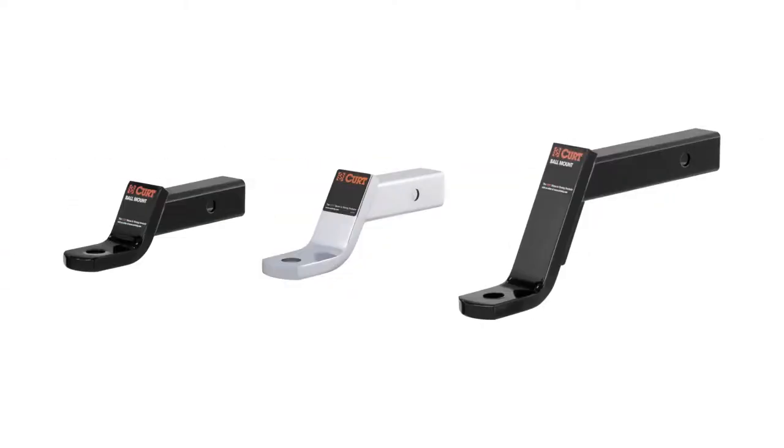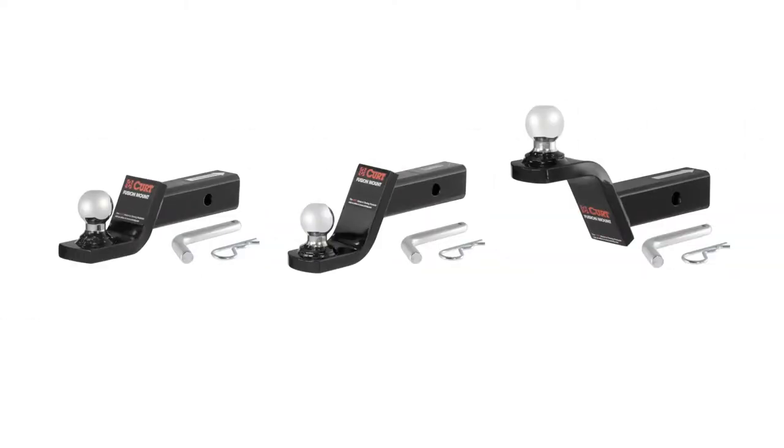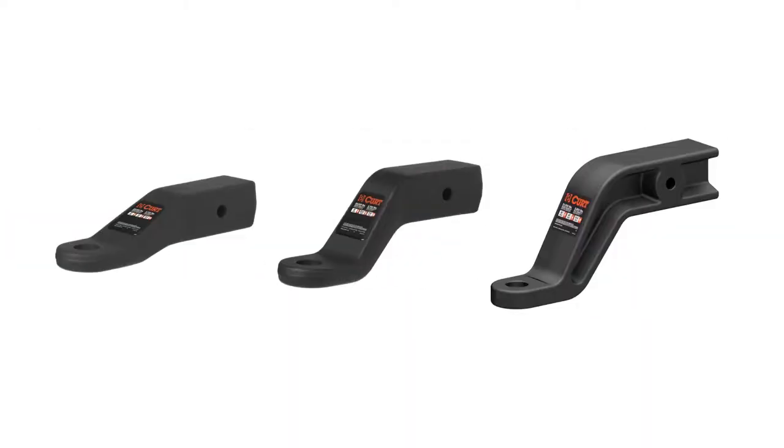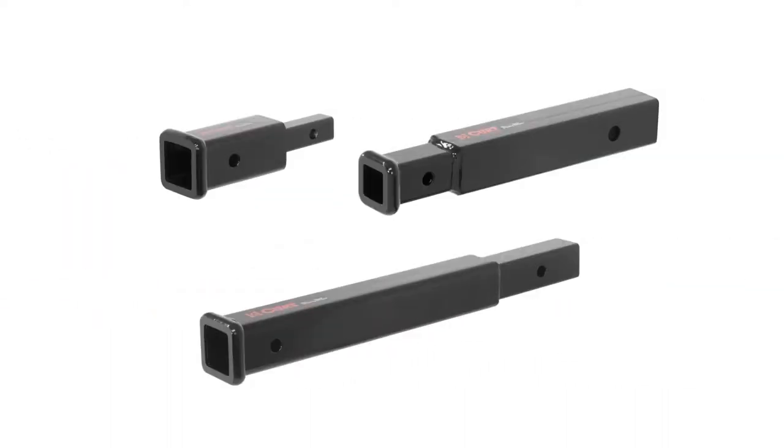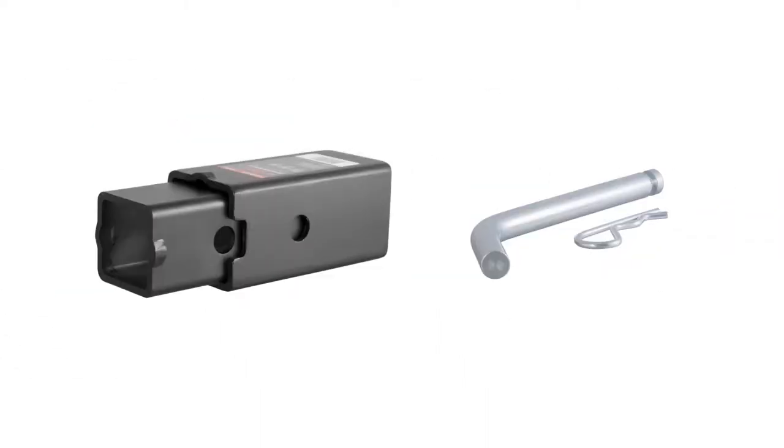CURT offers a wide variety of options including gyro mounts, standard, fusion, multi-ball, commercial duty, forged, adjustable channel mounts, and other specialized varieties. Adapters and extenders are available as well as options for 3-inch shanks.